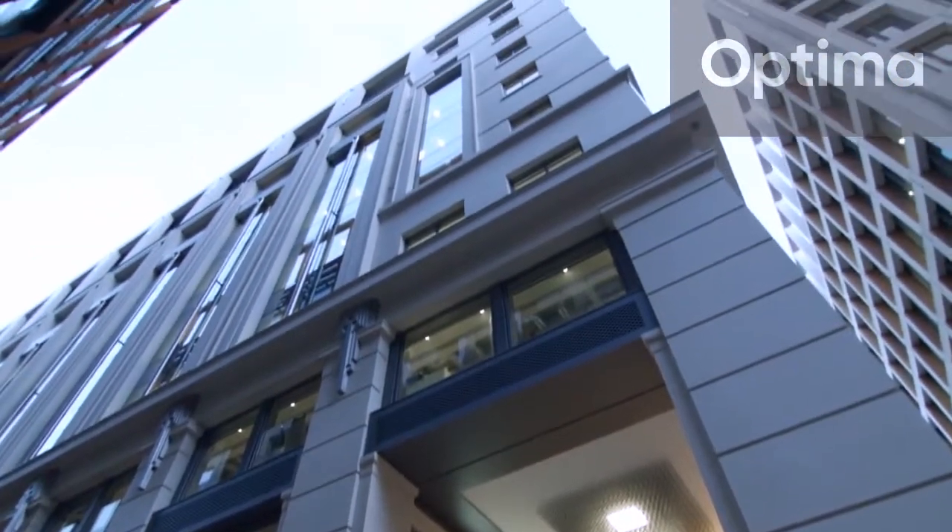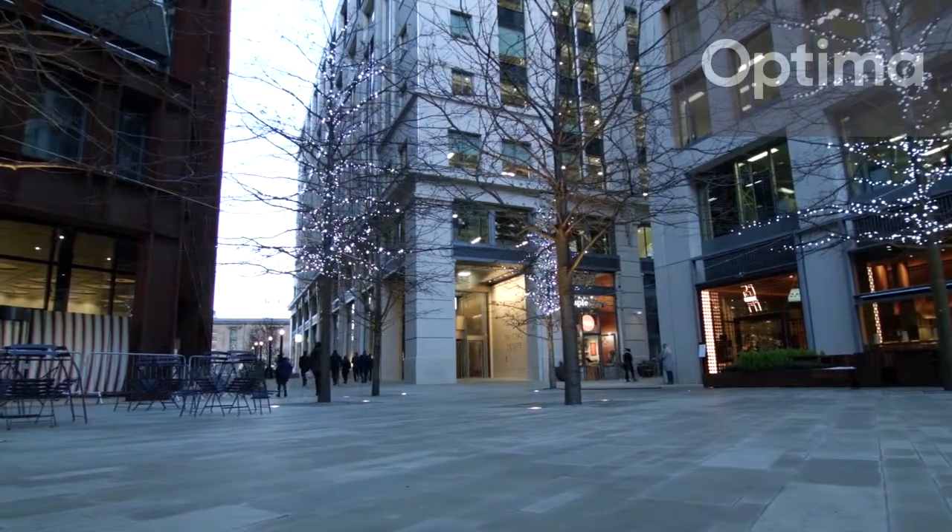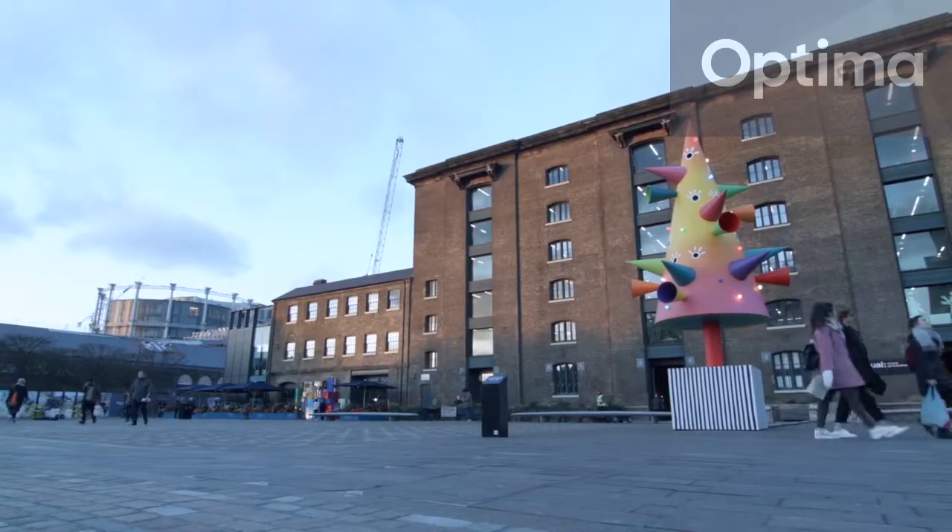Optima are absolutely delighted to be involved with this King's Cross development. Everything from the University of the Arts London, all the way through to this amazing Havas project, but also PRS for Music, Circle Housing, Google obviously, and so many others that we've delivered here.